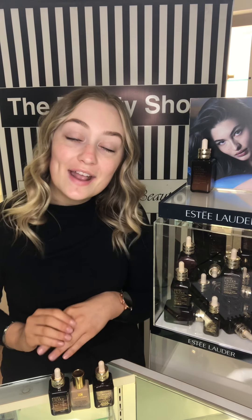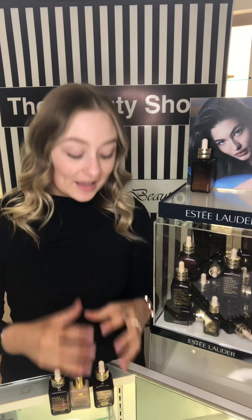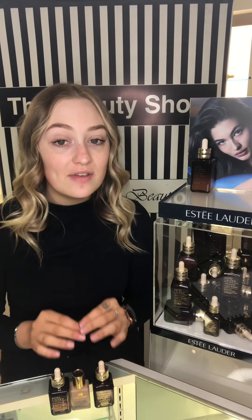Hi everyone! Welcome back for a brand new video. I'm so excited to announce that we've had a massive new launch in store this week. It is Estee Lauder's number one and iconic serum, the Advanced Night Repair.